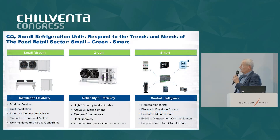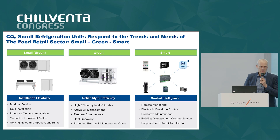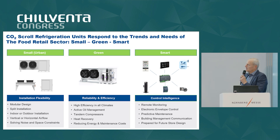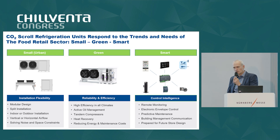Before we develop a major project like this, we try to find out what the needs and trends of the market are for the application we target. Doing this, we were in touch with consultants but also with our end user team who is in touch with supermarket owners and operators. To simplify, the outcome is that demand is going towards small, green, and smart equipment.